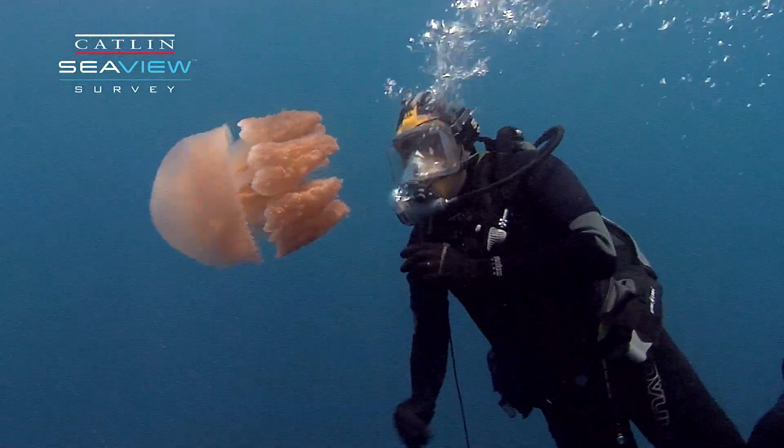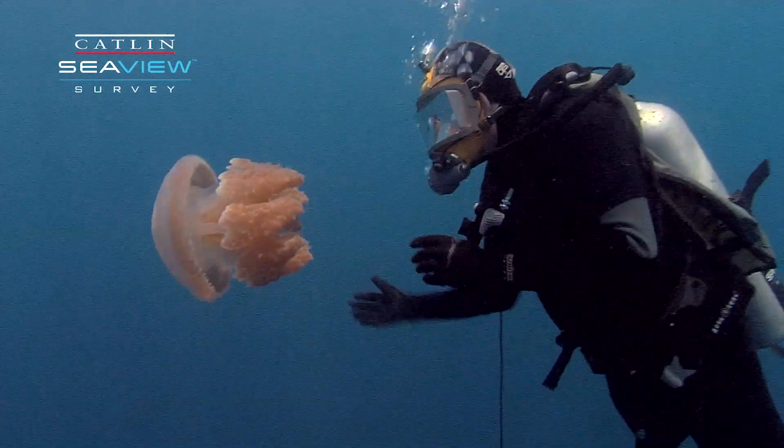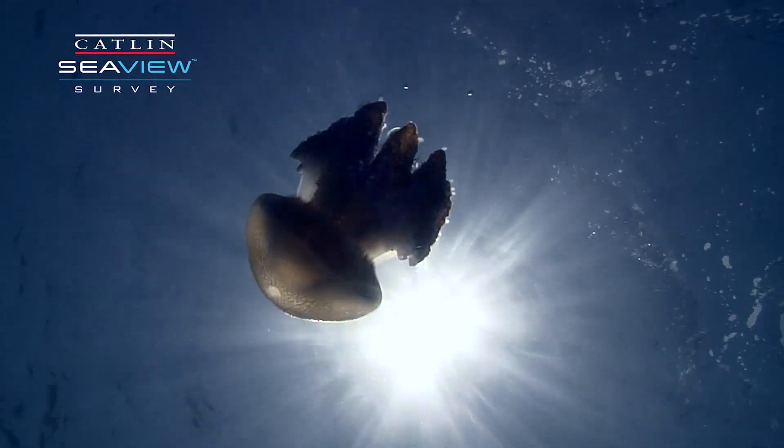And this turns out to be tiny single-celled plants that live in the tissues of the jellyfish. And through that symbiosis the jellyfish is able to capture the energy of the sun.